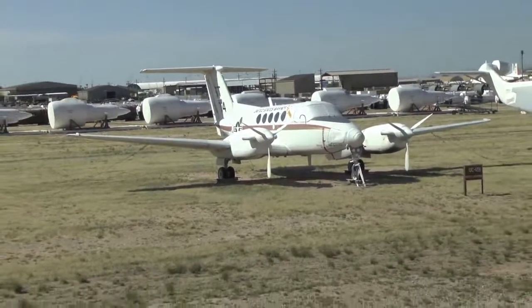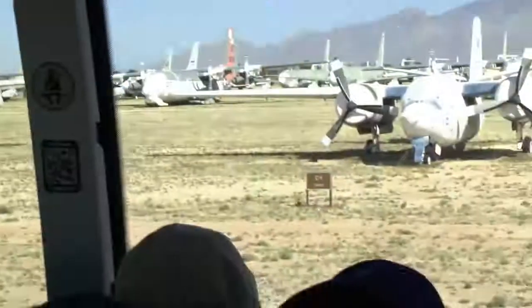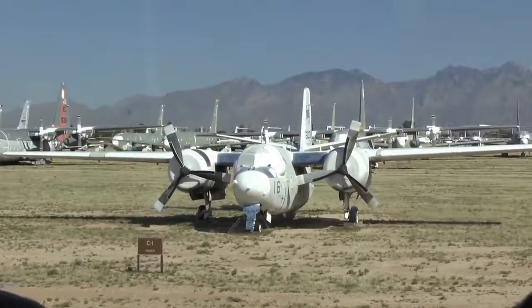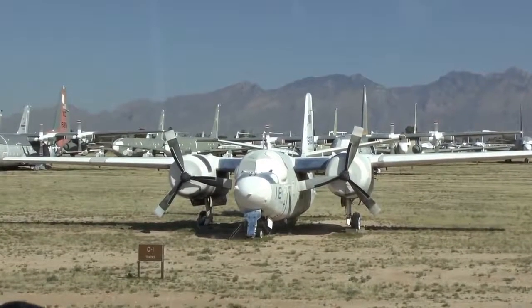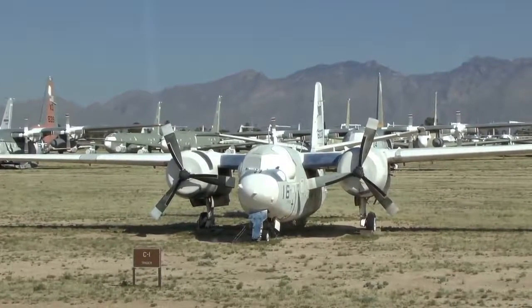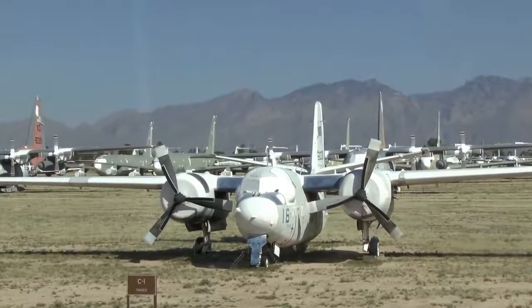On your right is a C-1 Trader, used to be the COD airplane — Carrier Onboard Delivery. The Navy folks on a ship for months at a time used to love to see this little baby come on board, because it brought cargo, personnel, and that very important item: U.S. mail.